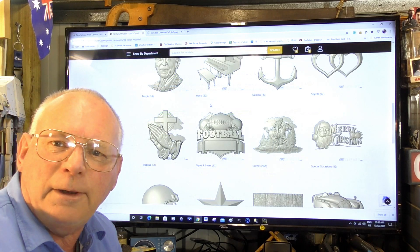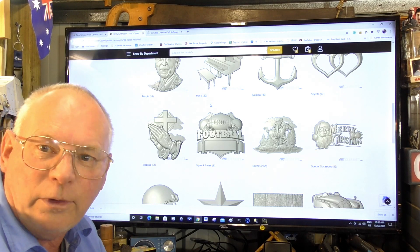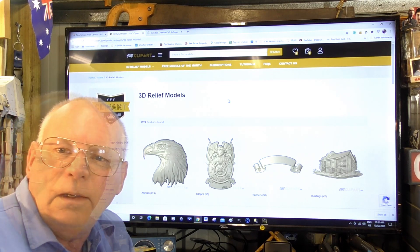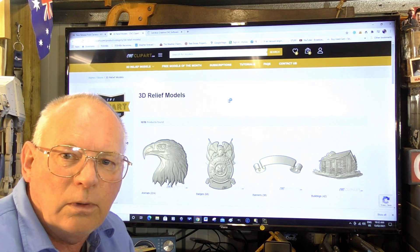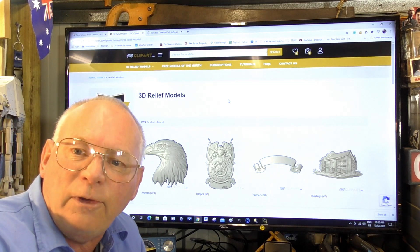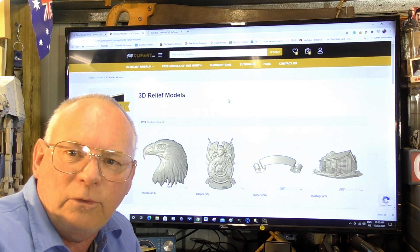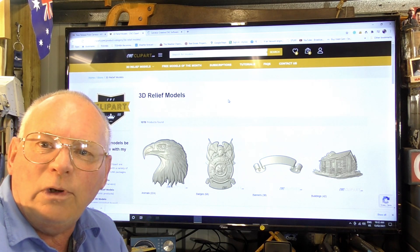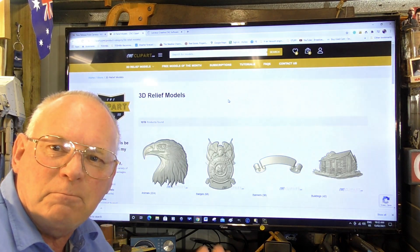So there you are — CAVCO's new platform for providing extra 3D reliefs: cncclipart.com. Don't forget, underneath this video, if you're interested in any of the CAVCO programs — that's Maker, Maker Plus, and CAVCO the main program — there's a five percent discount code just above the comment section. Thank you for joining me on this new release of a new platform by CAVCO, and I'll see you next time. Bye for now.